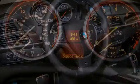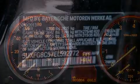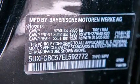Also included are BMW apps, comfort access, a power moonroof, heated seats, a sport package, and high-intensity discharge headlights.